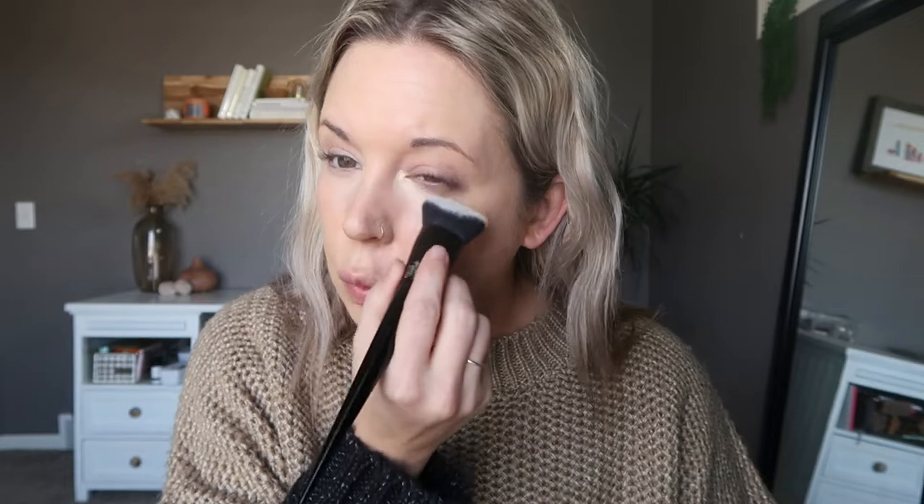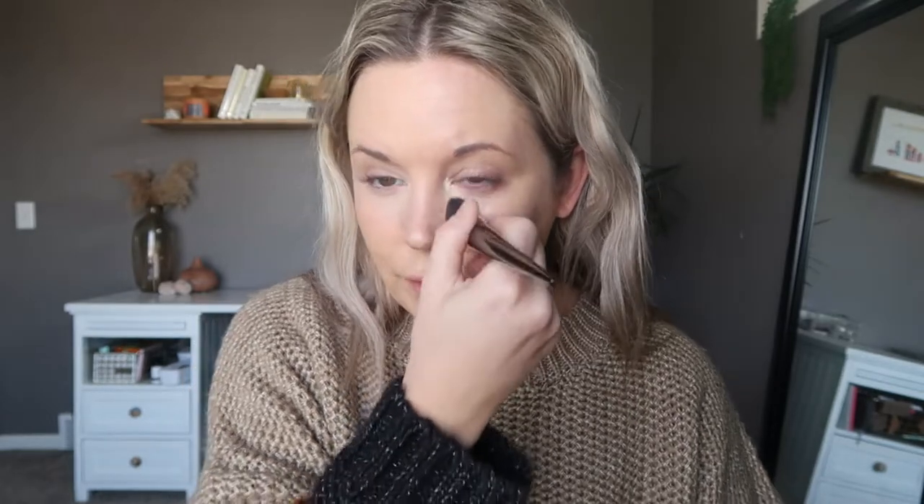I'm also going to pop in a little bit of the Charlotte Tilbury Beautiful Skin Radiant Concealer just to add some glow. Then I'm using the KVD number 10 brush — I don't even know if they make it anymore, but I focus it here and lightly bring it up under my eyes so I don't get too much product there. This brush really fits nice under the eye.